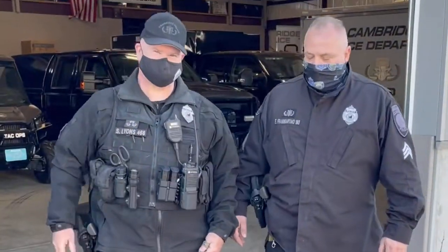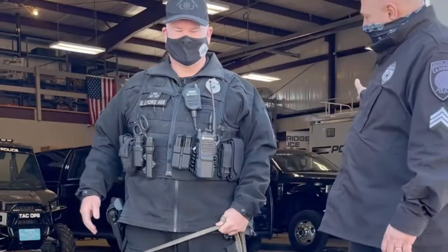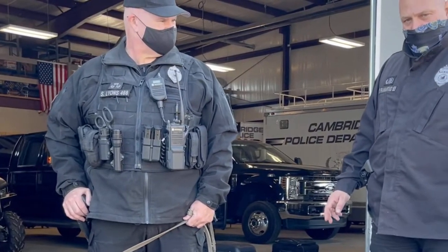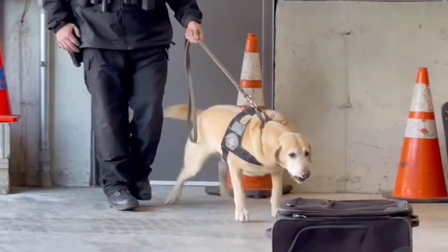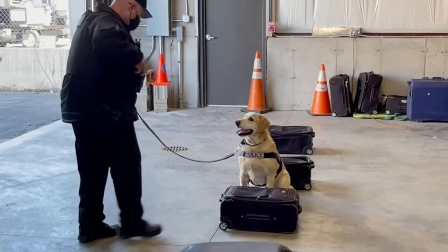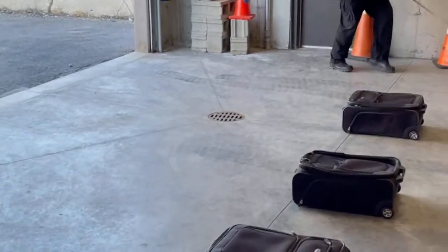This is Officer Steve Lyons and K-9 Kevin, the birthday boy. Kevin is going to search the five pieces of luggage we have out here right now. And once he alerts on the explosive odor, he'll sit and Officer Lyons will reward him with his toy. What's inside the bag here? That's Semtex — the type of explosive that we use with the dogs.